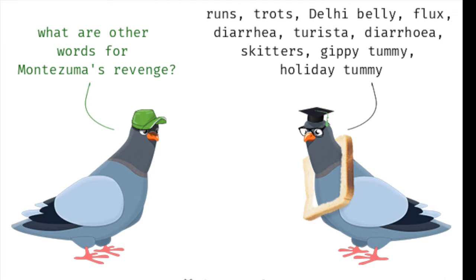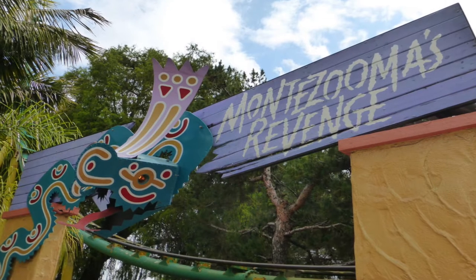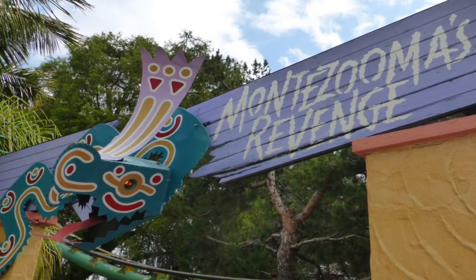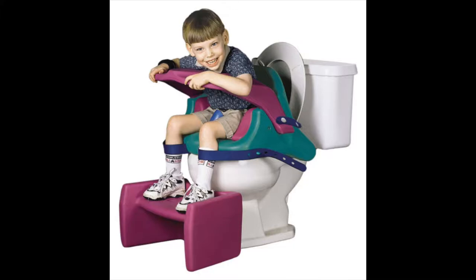Luckily, there's a fun twist added to the spelling of this flywheel launch coaster to make it Montezuma's. We can just hope it wasn't entirely inspired by having explosive diarrhea.